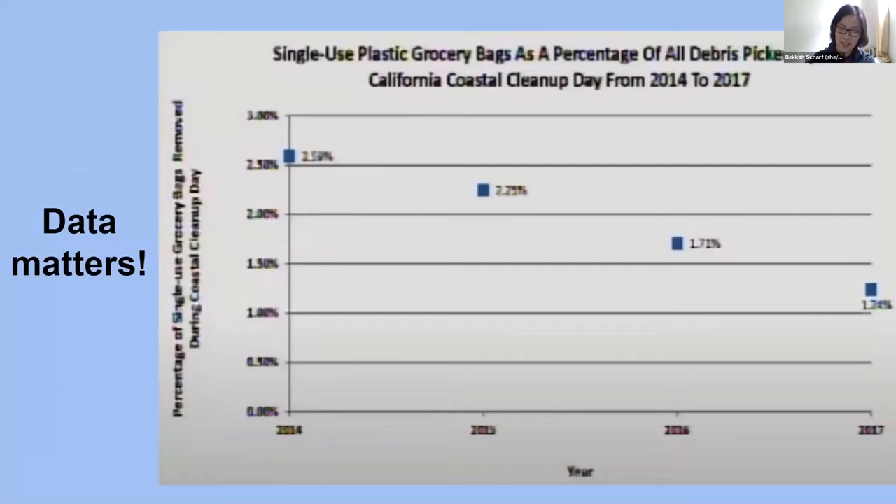The data really makes a difference — a graph showing plastic grocery bags as a percentage of all debris from 2014 to 2017 shows a decreasing trend following California's plastic bag ban passed in 2016, demonstrating that the ban has been working to decrease plastic bags in the environment. This data collection is quite powerful in getting at the root of plastic pollution, with scientists and policymakers using it to pass legislation.